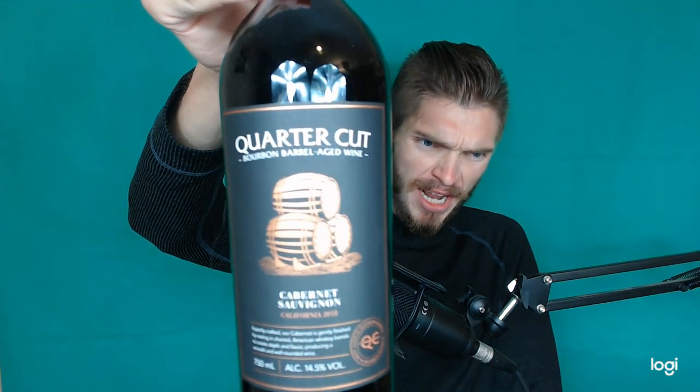So this stuff might actually get you lit. That would be a good thumbnail — hint, hint.